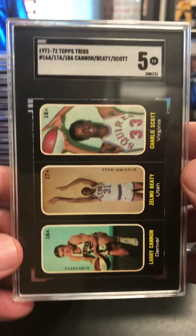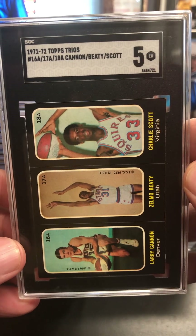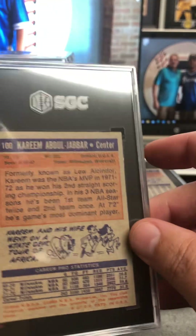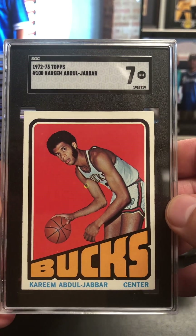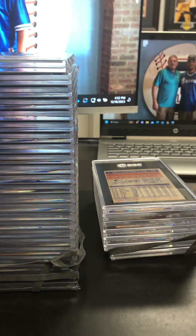1971 Topps Trios — Charlie Scott rookie. Carolina guy there. Very cool card. Now let's get into that vintage basketball mode. Got a Kareem coming up here — 72-73 Topps Kareem. Wow, that's big. That's very nice on the Kareem, or Lou Alcindor. Very pleased with that.